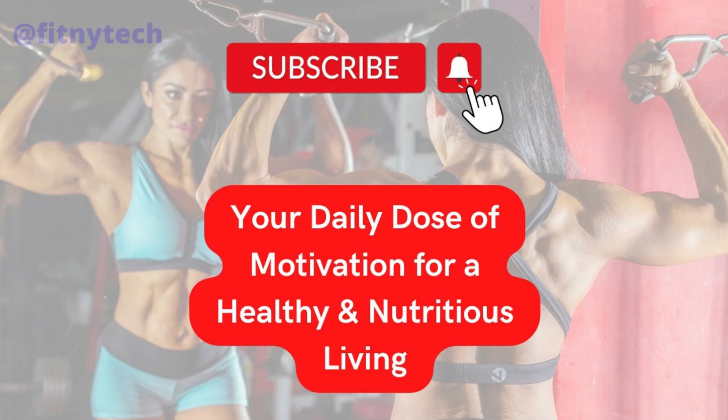We hope you found these tips helpful. Hit the subscribe button to stay up to date on all of our latest content.